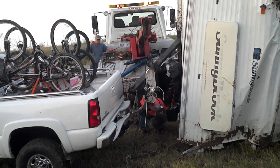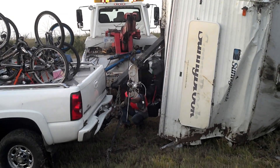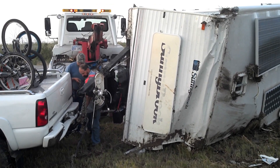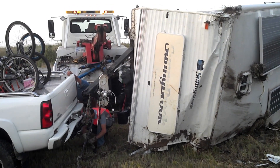Camper is a '99 Sunnybrook, 26D — as in David. How many feet? 26, that's what the model number is — I think it's closer to 32.